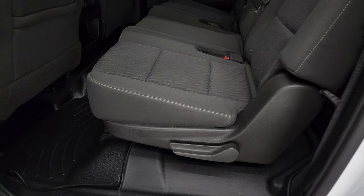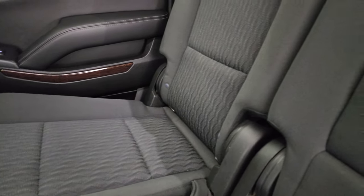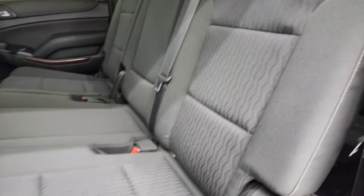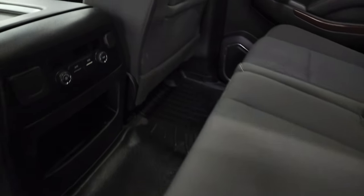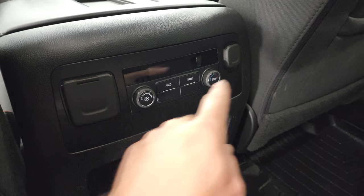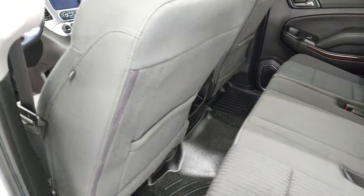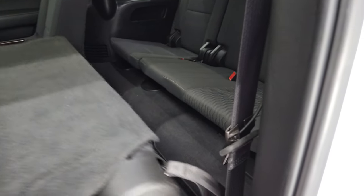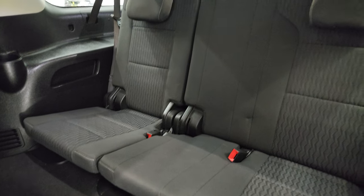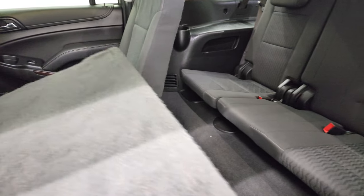Back seats just as clean as the front seats. This one does have the second row bench. Latch child safety system for any child car seats you may have. And you get the WeatherTech floor mat back here as well. Rear air controls and you do get 110 volt, 150 watt plug-in and then a 12 volt power point. Also side curtain airbags. These seats fold down and up to get to that third row. You can see just how nice and clean those third row seats are.